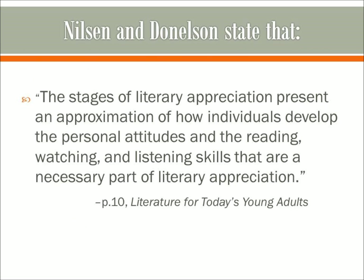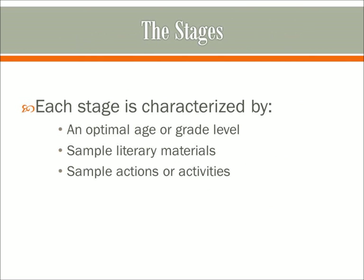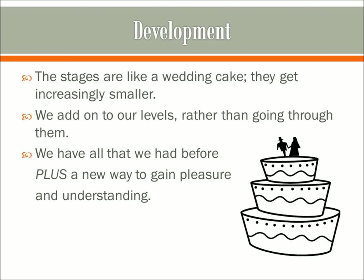Nielsen and Donaldson state in their book that the stages of literary appreciation present an approximation of how individuals develop the personal attitudes and the reading, watching, and listening skills that are a necessary part of literary appreciation. So really, this is a developmental chart for reading. As we go through the stages, each stage is characterized by an optimal age or grade level, sample literary materials, and sample actions or activities. The authors say the stages are like a wedding cake — they get increasingly smaller, and we add on to the levels rather than going through them. Think of it like a toolkit: you are constantly adding tools to your kit.